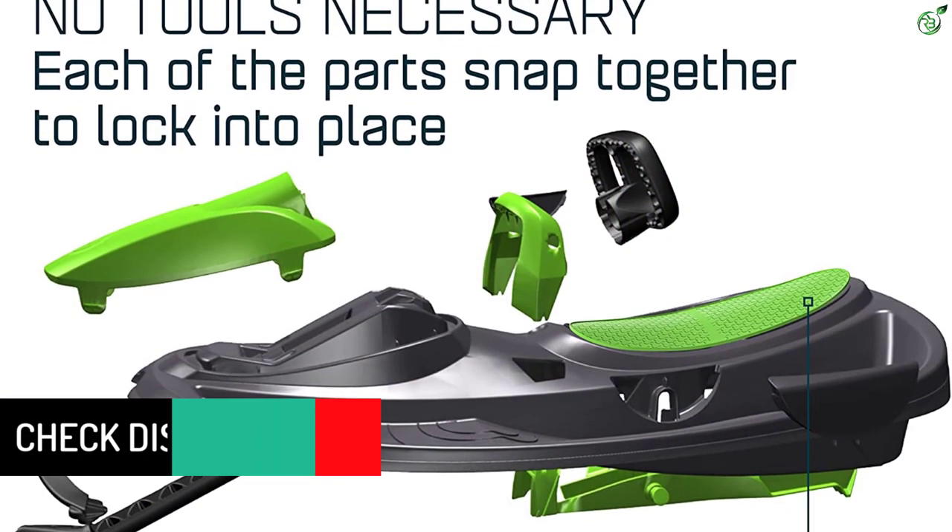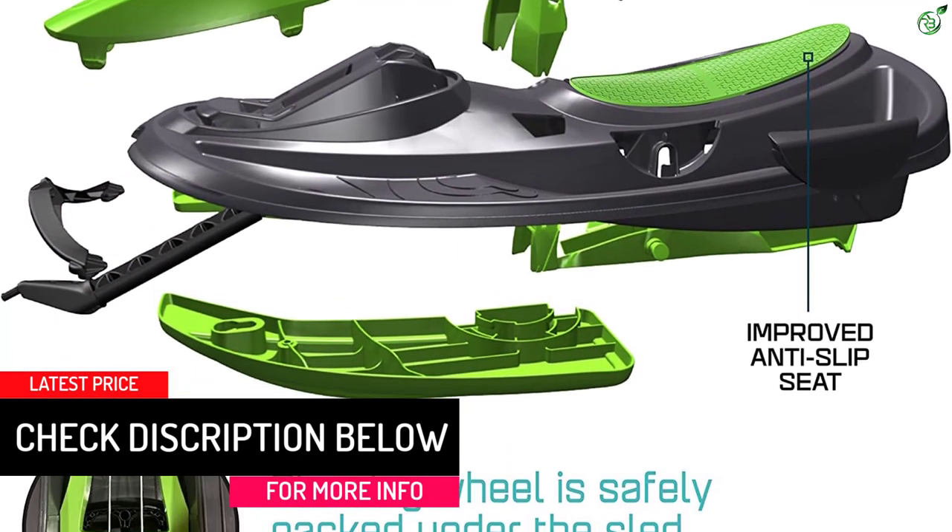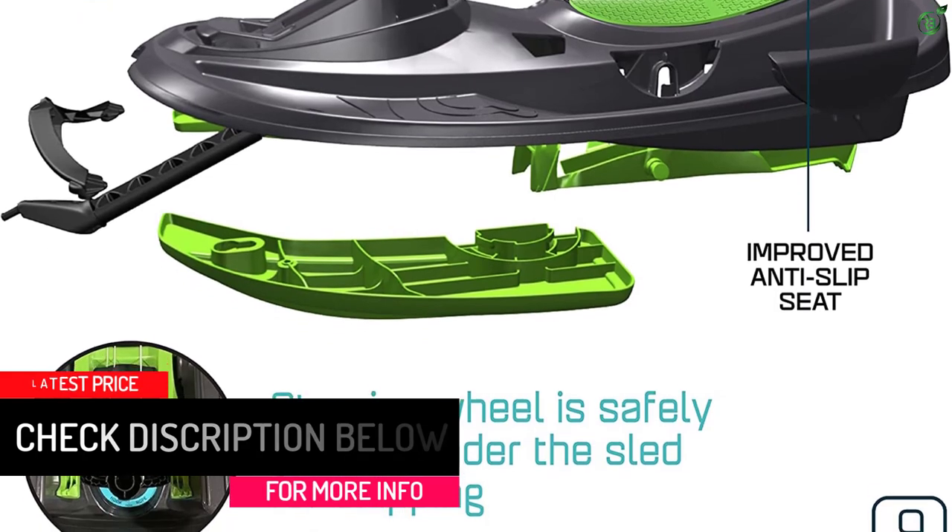Because this sled is more complicated than a traditional plastic saucer, assembly is required to snap together all of the plastic pieces, but no tools are necessary.